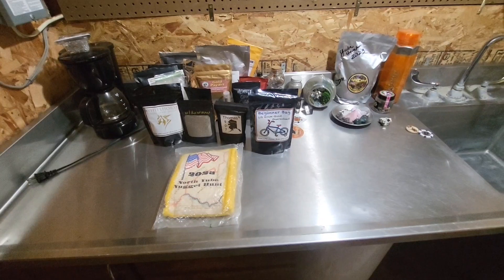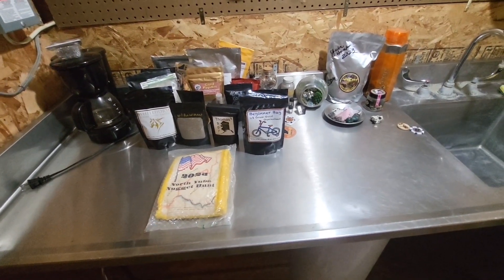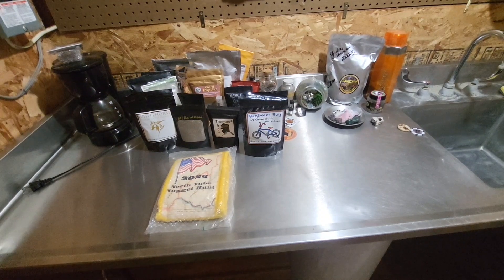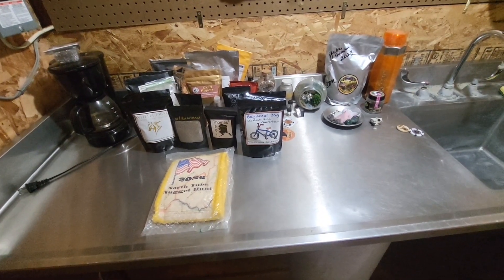All right guys, I'll let you go - sorry it's not a longer video. Maybe I'll take some video of the beginner bag and pan that out tonight. Have a good night, bye!